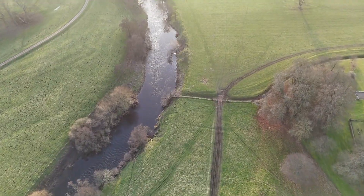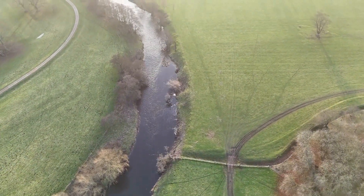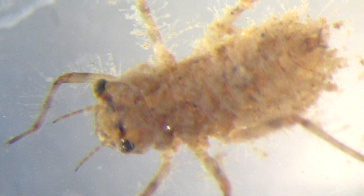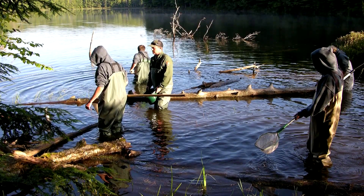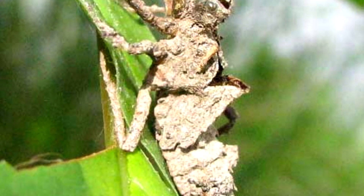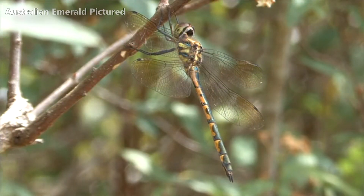Orange-spotted emeralds live at least two years in the wild, although they may live even longer in some parts of their range. Most of this time is spent in the larval stage, which is rarely observed by the average person — most people aren't out in hip-deep water looking for dragonfly larvae. When they reach about an eighth of an inch, or 22 millimeters in length, the juveniles emerge from the water and take to the skies as adults.